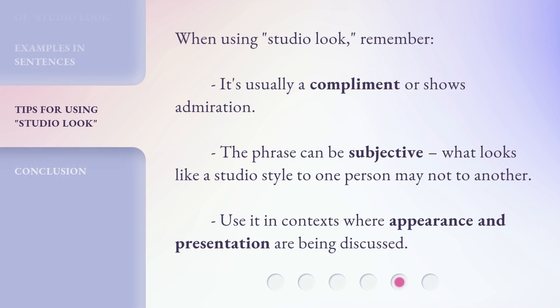When using 'Studio Look,' remember it's usually a compliment or shows admiration. The phrase can be subjective — what looks like a studio style to one person may not to another. Use it in contexts where appearance and presentation are being discussed.